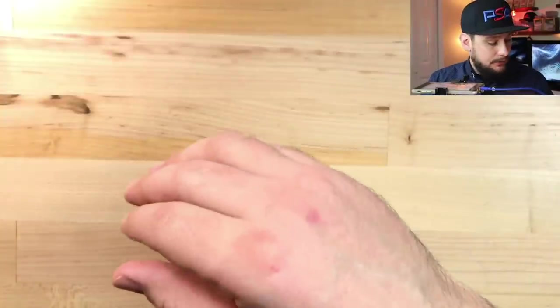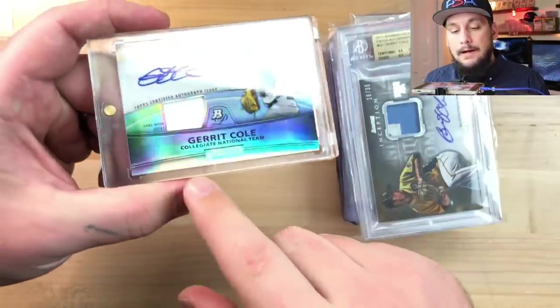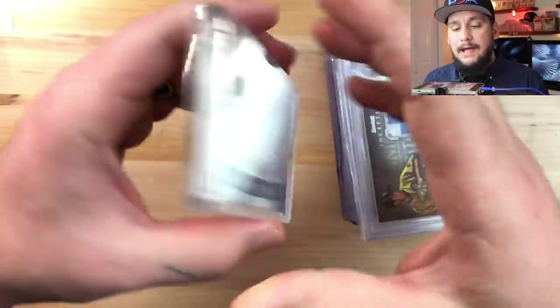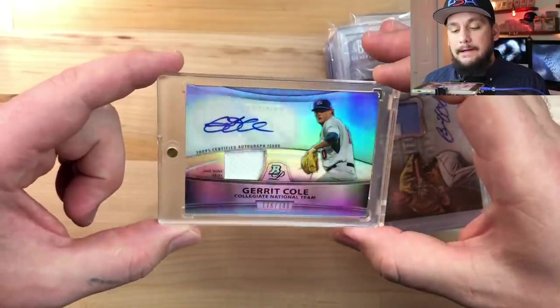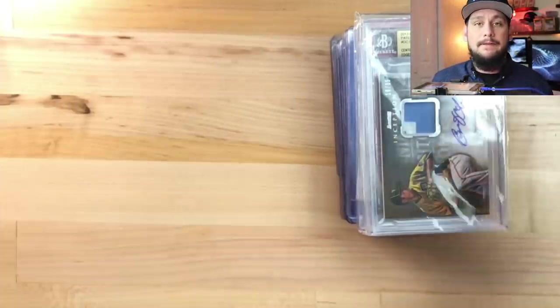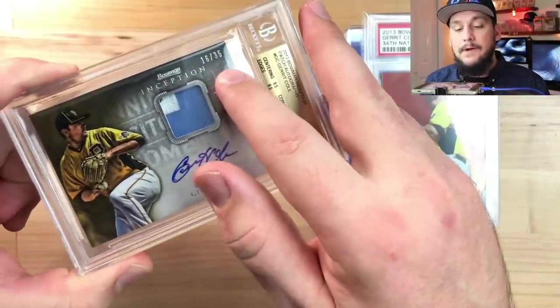Starting off with Garrett Cole, who is the new pitcher for the Yankees. I picked up this 2011 Bowman Platinum rookie patch auto - it's a sticker auto, yes, but it's serial numbered out of just 740. It's from 2010, so it's an earlier year. I paid around 45 dollars for this. I also paid 120 for this 2013 Bowman Inception RPA - sticker auto, yes, but serial numbered out of just 35, and it's already graded BGS.